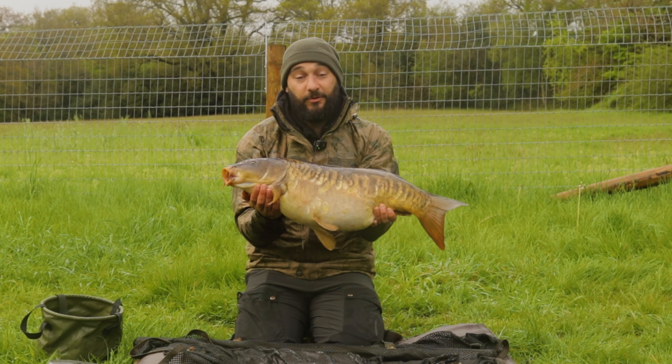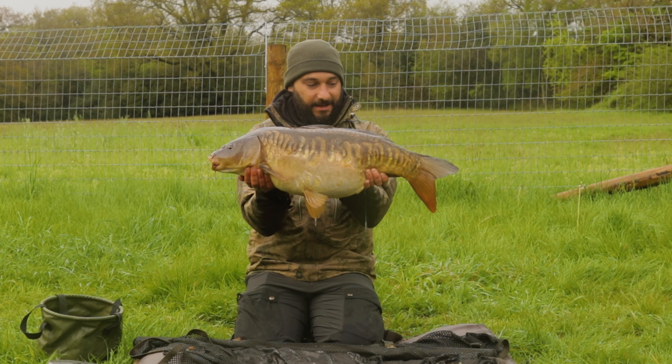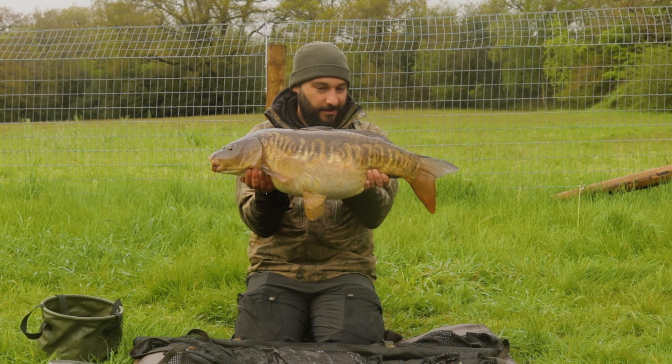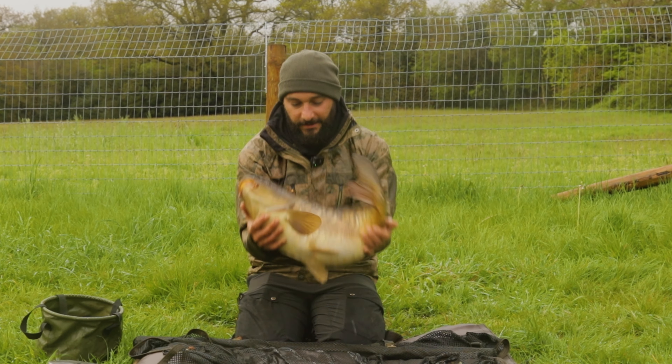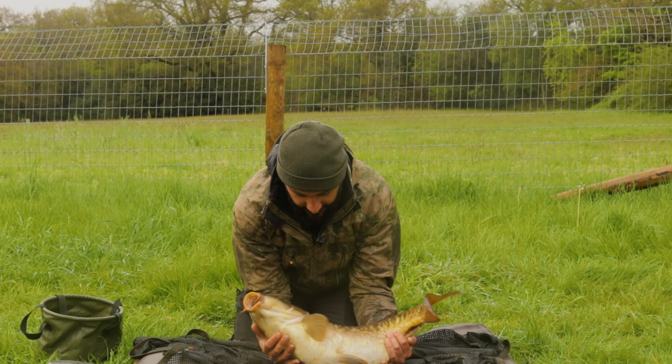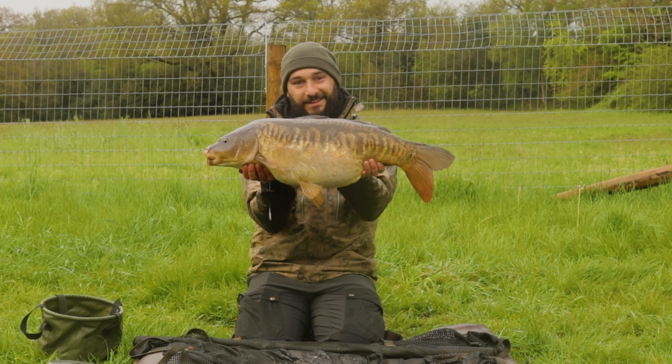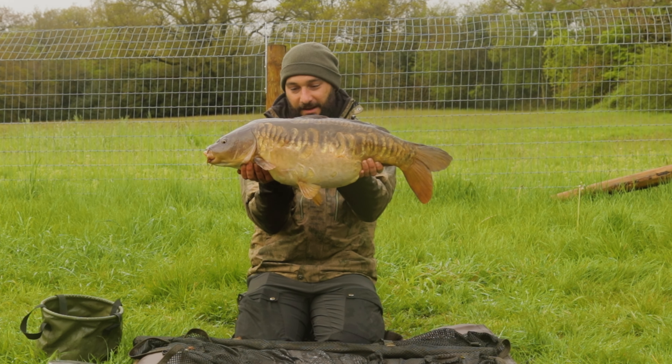I told you I had a good one this morning — absolutely stunning mirror. Look at that! Hartsmore Fishery at its finest. He's angry, so I'm going to get him back. But what a result — absolutely made up with that.